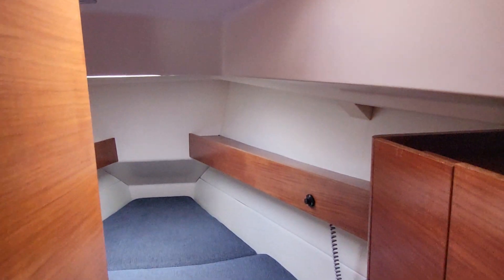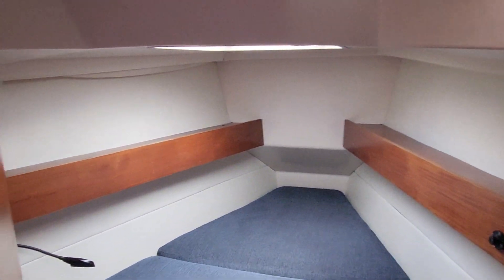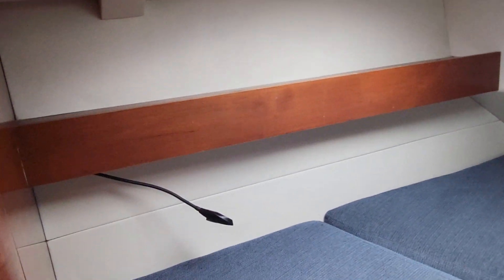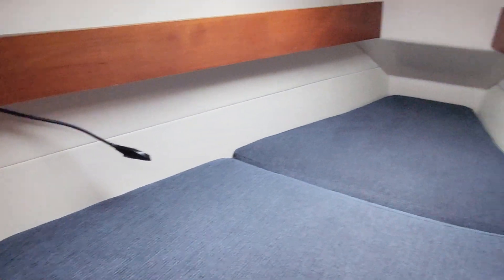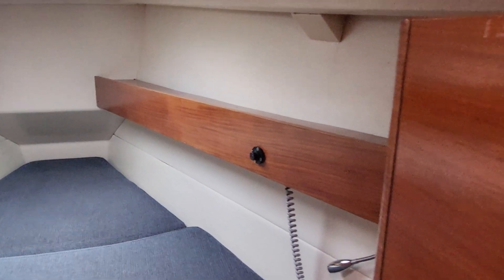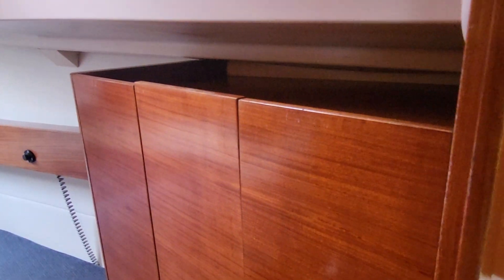Moving to the side of that, we have a forward cabin with reading lights, and then that has additional storage, which we can see, and a good standing area to get changed.